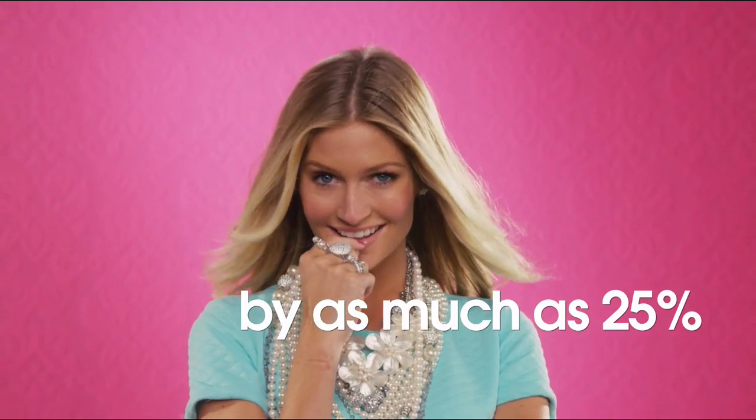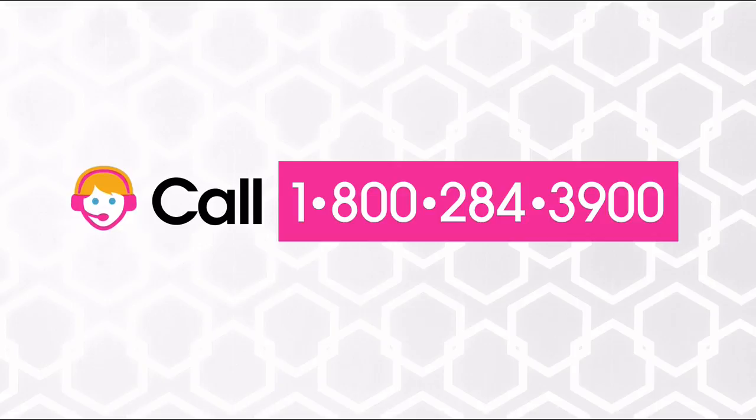Appraisals may vary by as much as 25%. Call your customer service rep for more information.